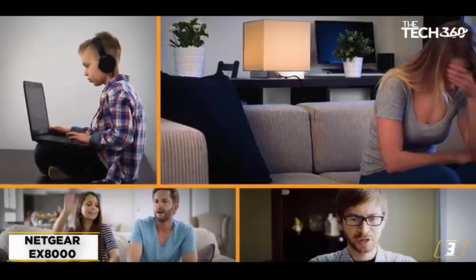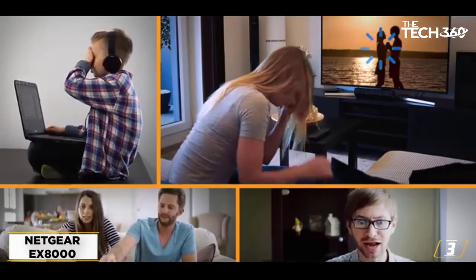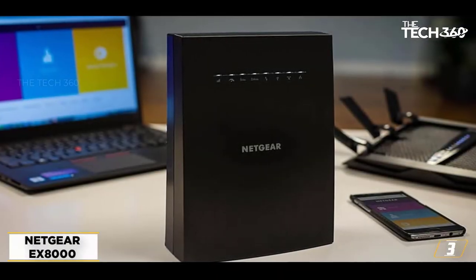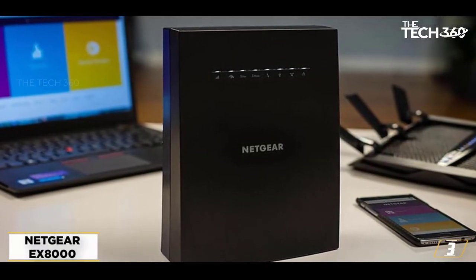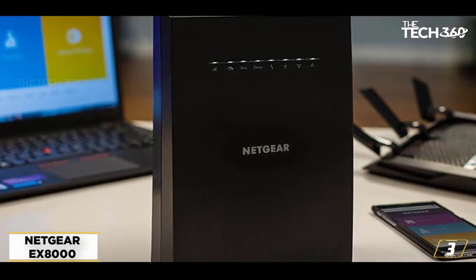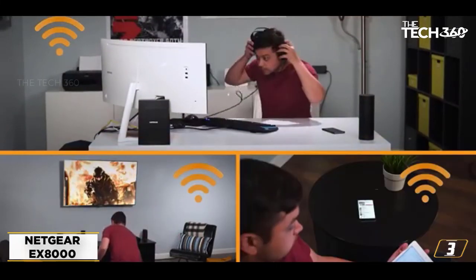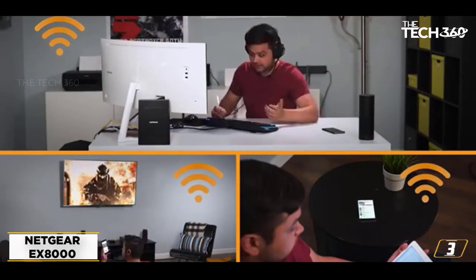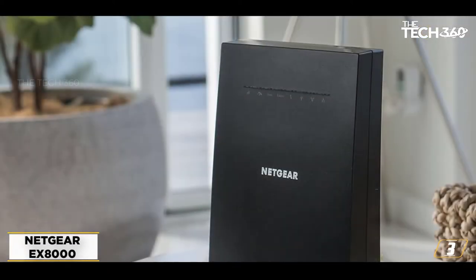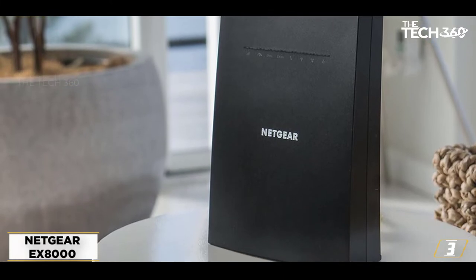At number 3: the NETGEAR Wi-Fi Mesh Range Extender EX1000. Much like our previous candidate, this mesh range extender by NETGEAR can offer you amazing features. You may notice that it's pricier, but it's a great choice when you're wondering how to extend your Wi-Fi range. The thing that drew my attention is that it's tri-band, and because of that, it supports up to a roaring 3,000 megabits per second speed.